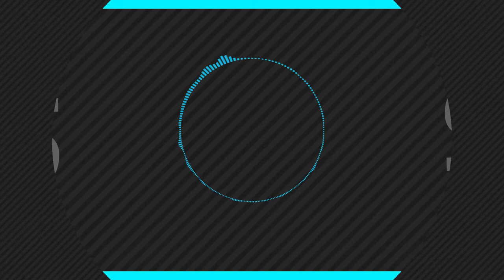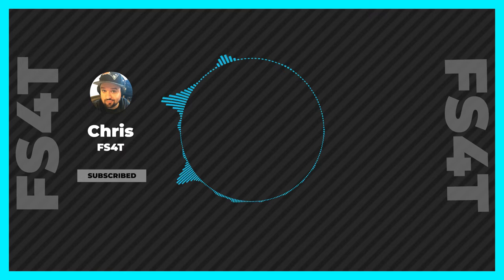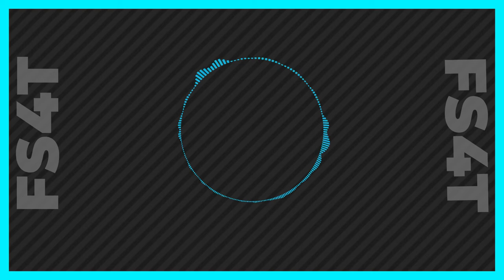What's going on everybody and welcome back to FS4T the podcast. My name is Chris and I'm so glad you're here because this is going to be a great episode. We've had directors, composers, actors and hosts, and today I'm just going to play something for you.